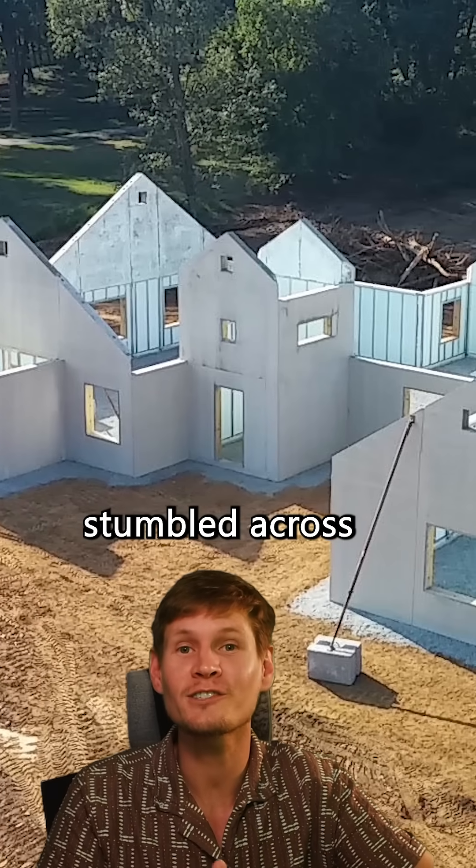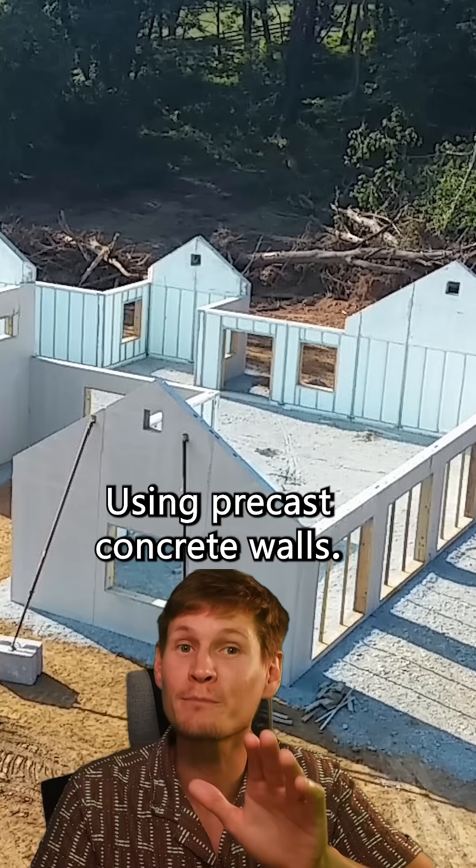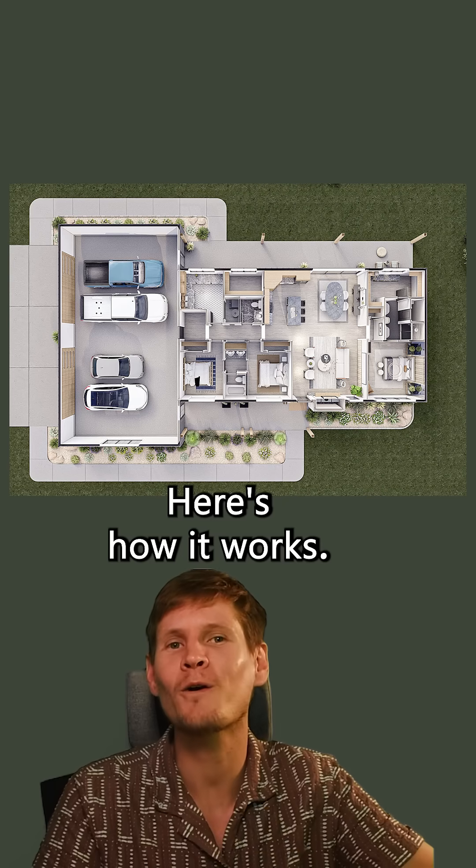I was in Florida recently and I stumbled across a really unique way that they're building houses — not of wood, using precast concrete walls. Here's how it works.